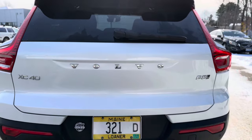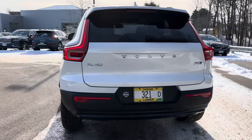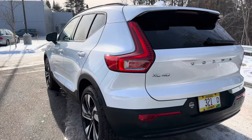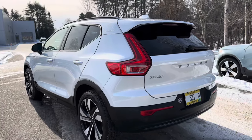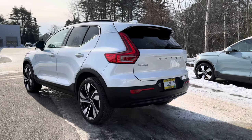It has the Harman Kardon sound system and a five-star safety rating. The XC40 is a joy to drive and has plenty of space.